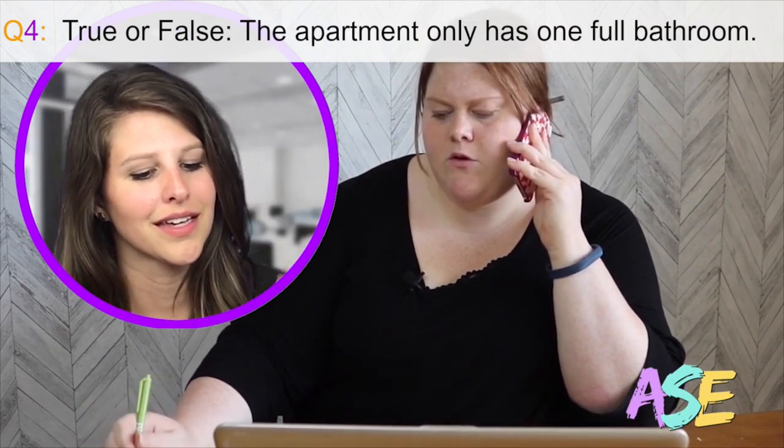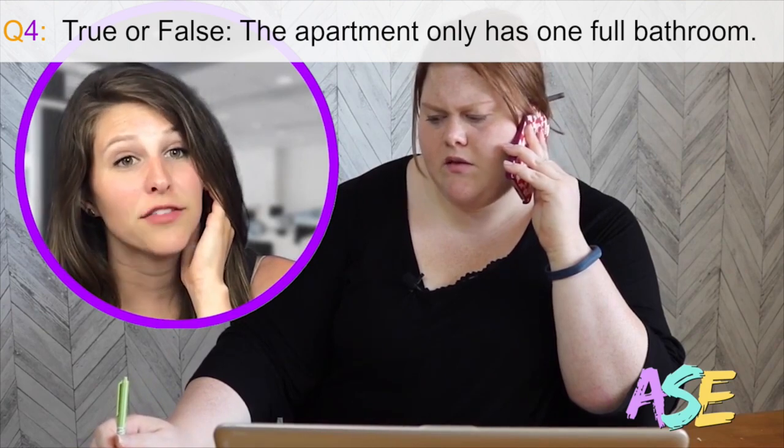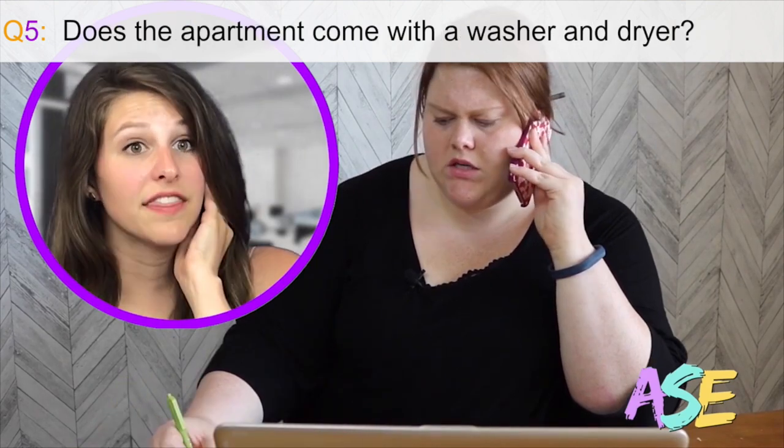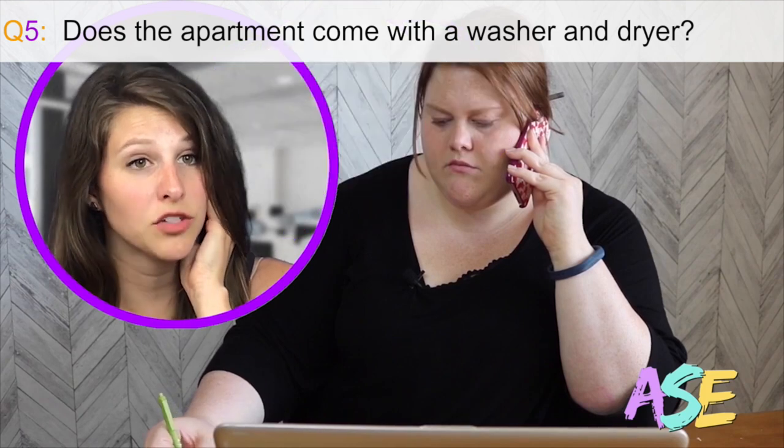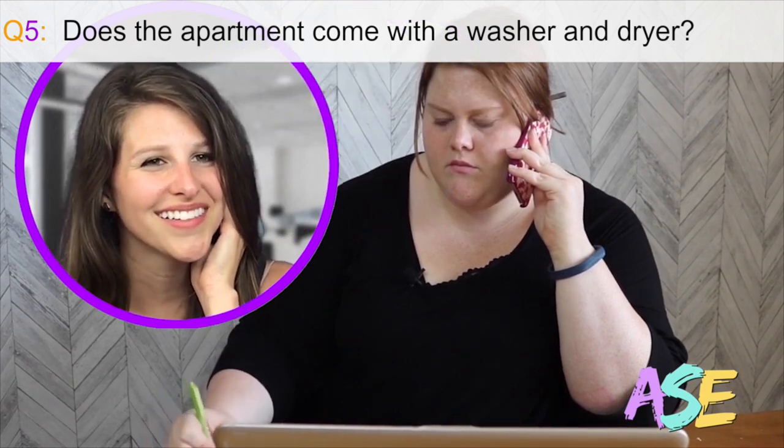Are the bathrooms full or half baths? Both bathrooms are full bathrooms. There is a washer and dryer hookup. You just have to provide the washer and the dryer.